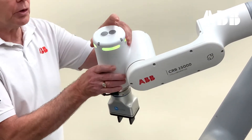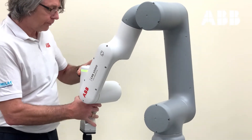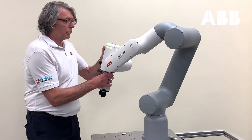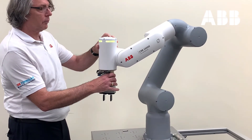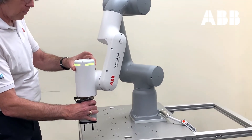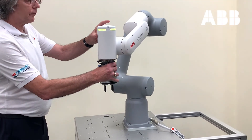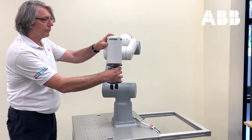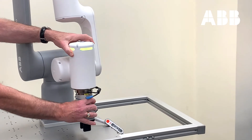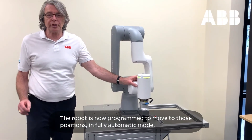I'll move it forward to the first position, then move it to the right side, and record each position. The robot is now fully programmed to move to those positions in automatic mode.